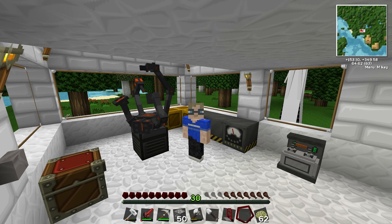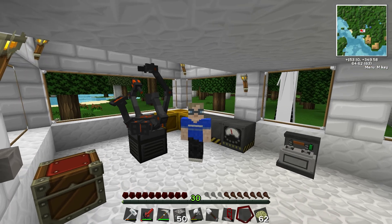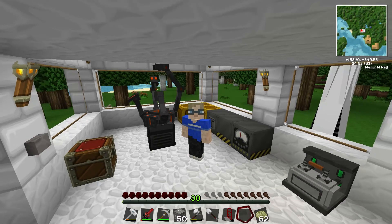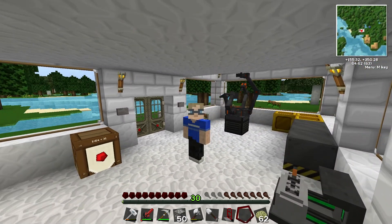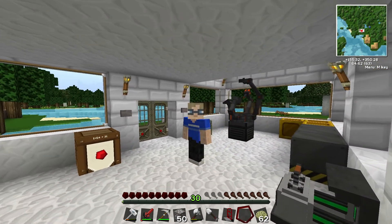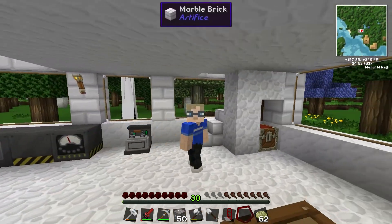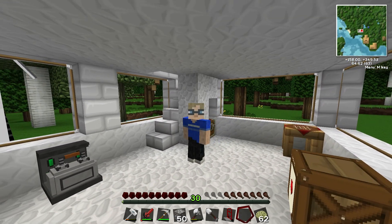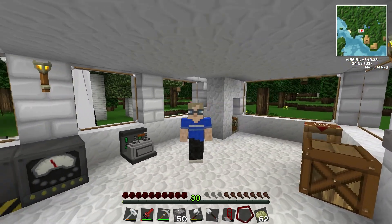Hi everybody, welcome back. Here we are in our science building and boy has it been a while. I've been doing a little bit of work off camera — nothing major — except for one thing: I finally got around to building our lumber mill. I'll show you a little montage of me building it. Car troubles have prevented me from recording in the studio, so I recorded this probably about two or three weeks ago.